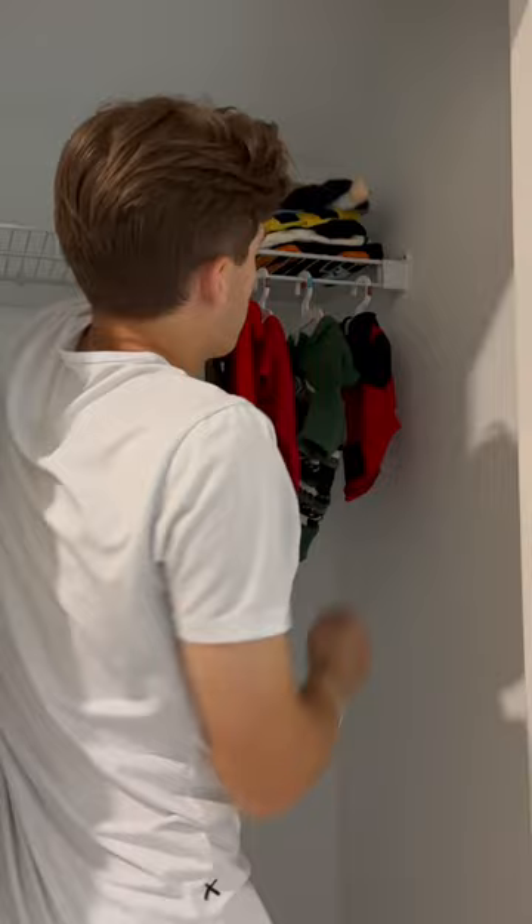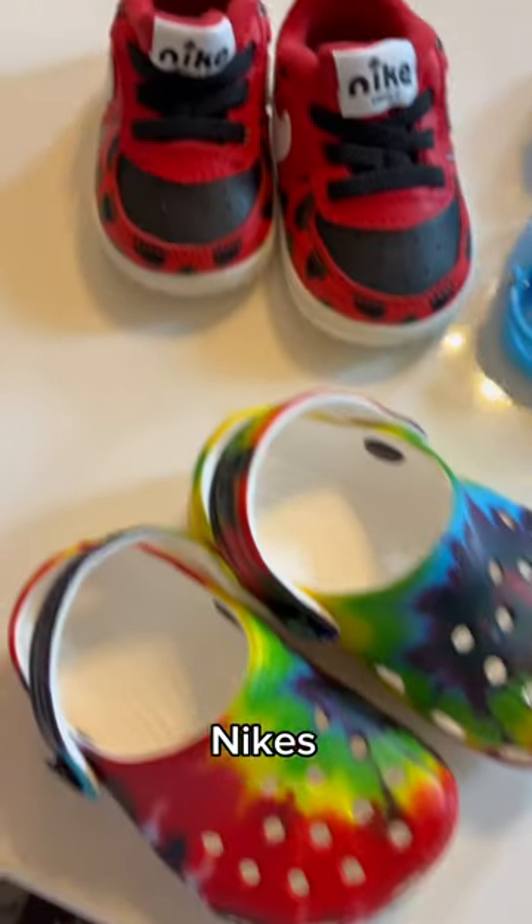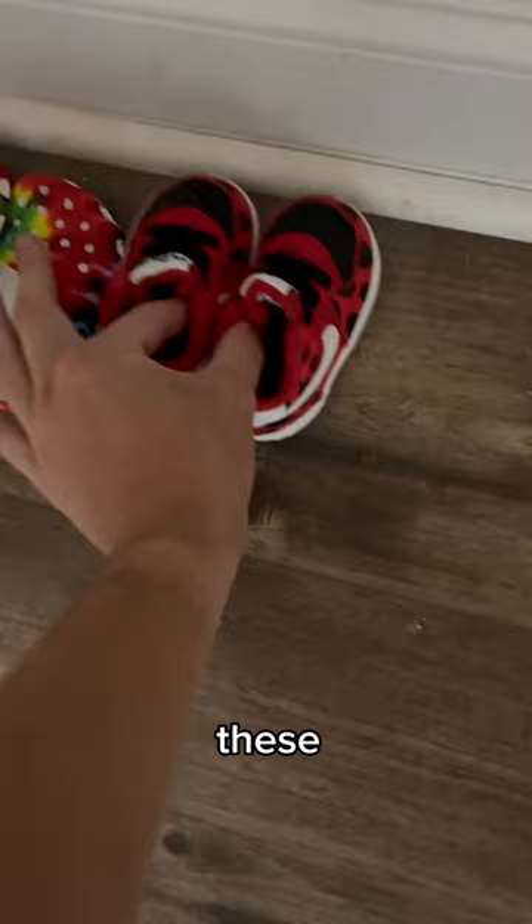I put them in the top section, and then it was on to the shoes. I have Converse, Crocs, Nikes, and more Crocs. So we lined these up on the bottom.